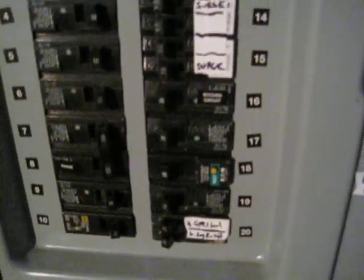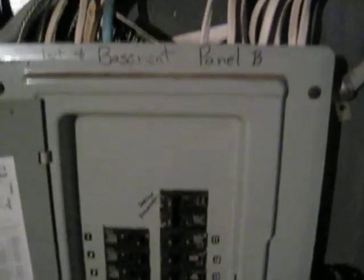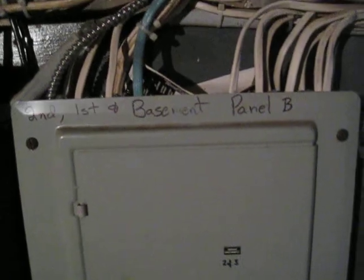It's in the same position as before, but now something different internally — mechanically in the breaker — has latched to allow the circuit to close and operate. Alright, that was panel B, 2nd, 1st, and basement.